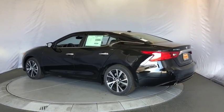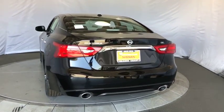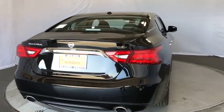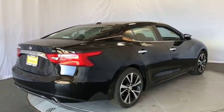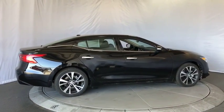Here are some of this vehicle's great options: stability control, traction control, remote engine start, steering wheel audio control, keyless entry, power passenger seat, navigation system, anti-lock braking system, and backup camera.